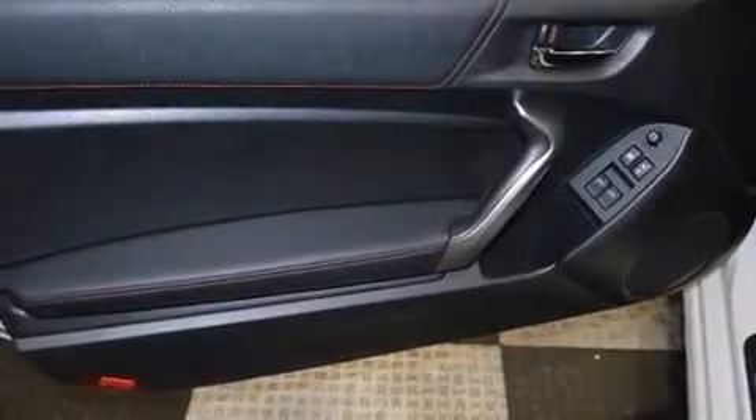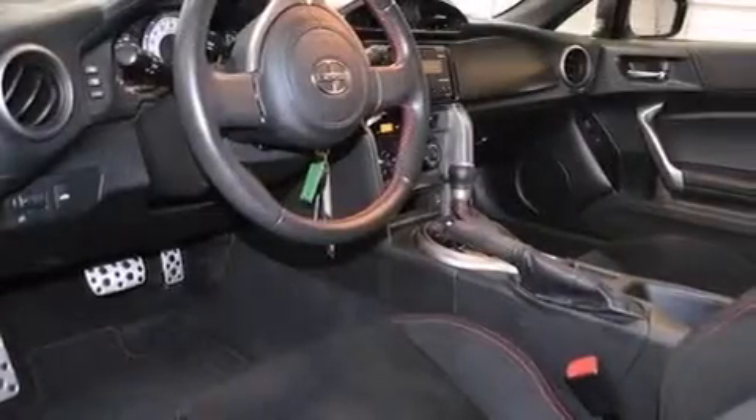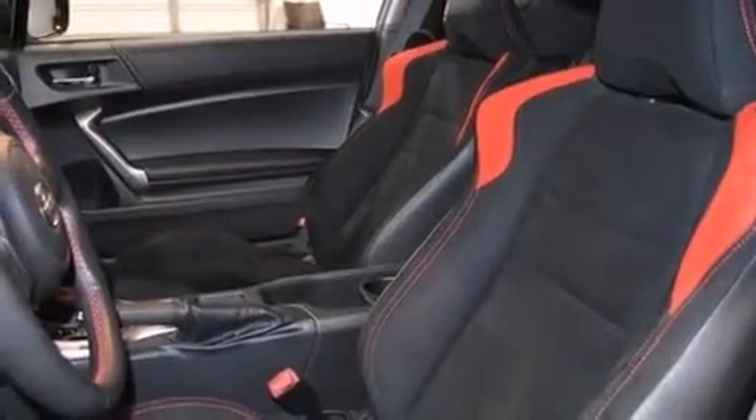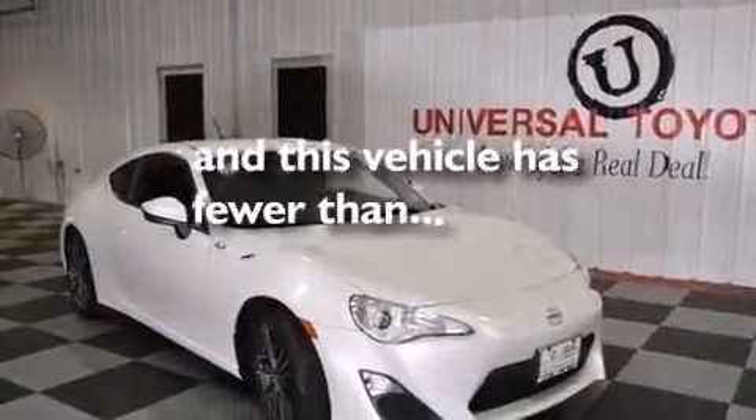The following features are also included: air conditioning, a pass-through rear seat, cruise control, a CD player, a leather-wrapped steering wheel, side impact airbags, latch-ready child seat anchors, a first aid kit, full power accessories, and this vehicle has less than 10,000 miles.